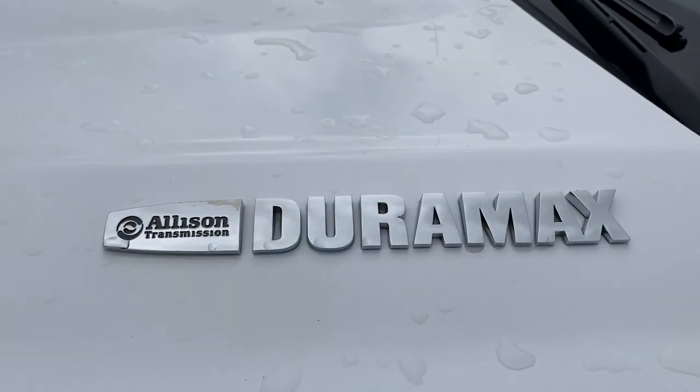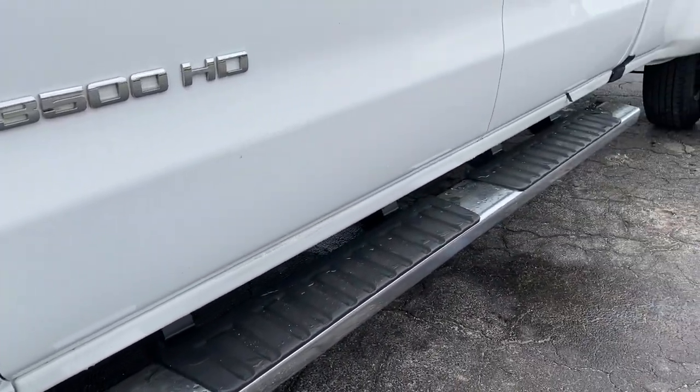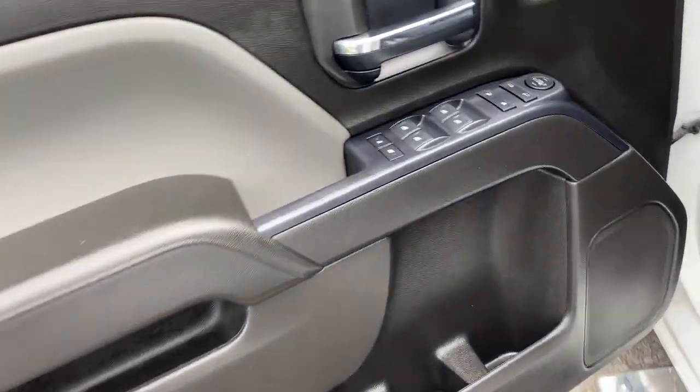These are just some of the great options this vehicle comes with: keyless entry, 4-wheel drive, backup camera, 8-cylinder engine, Bluetooth connection, stability control, locking limited-slip differential, split bench seat, tow hooks, and tow hitch.